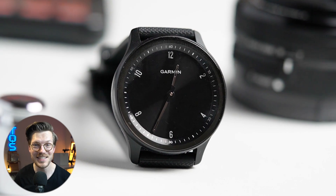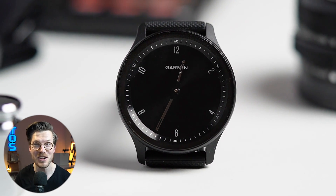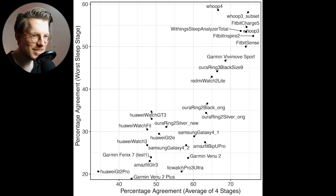If you have any other ideas, please let us know in the comments below. I still don't understand why the Garmin Vivimove Sport seems to do so much better, no matter which arm I wore it on. This graph shows an overview of the agreement of different watches with the EEG device, with the Vivimove Sport plotted here.